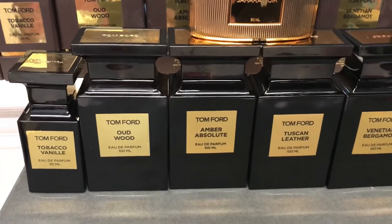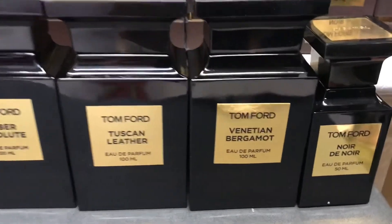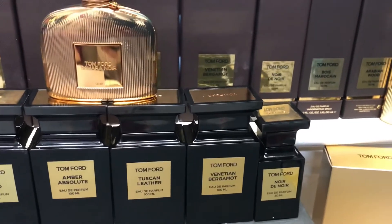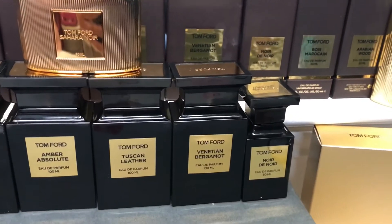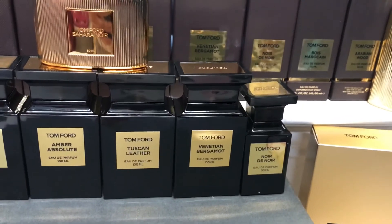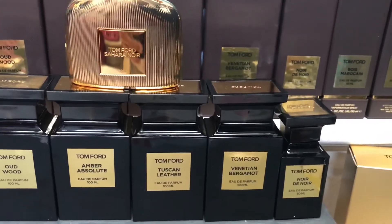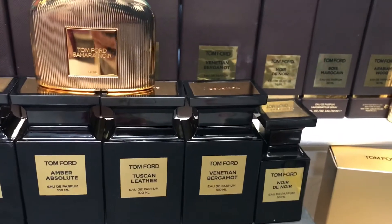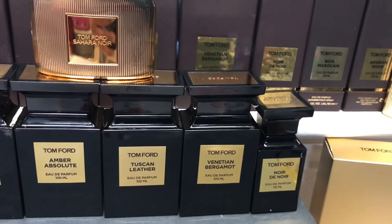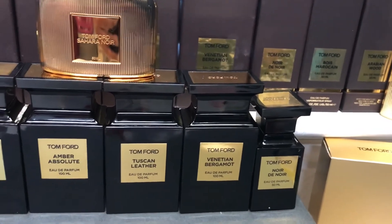Amber Absolute, Tuscan Leather, and Tobacco Honey are the most long-lasting fragrances in this collection. The next one is Venetian Bergamot — a sweet, nice, flowery fragrance that leans more towards the ladies but is amazing for anyone. It has a citrus, floral, spicy combination with bergamot on top, added with magnolia, sandalwood — which makes the base creamy — and some ginger, pepper, and amber notes. It's a long-lasting, floral, woodsy, citrus-spicy blend.